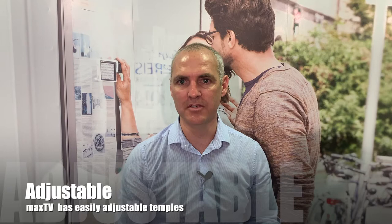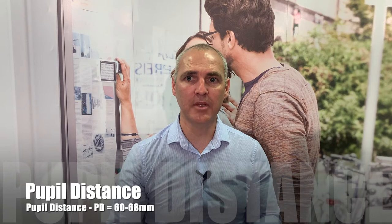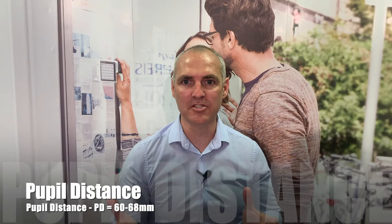The Max TV spectacles can bend behind your ears for individual fit and comfort. Pupil distance, PD, is important. What is PD? The distance from one pupil centre to another. Why is it important? If the optical centres are outside your PD range, it will become challenging to obtain a clear image. Max TV has a PD of 60-68mm, which encompasses the national average.